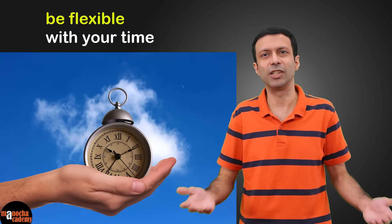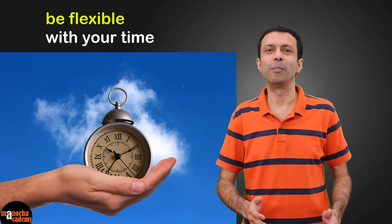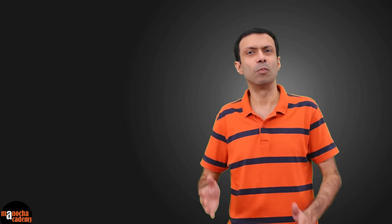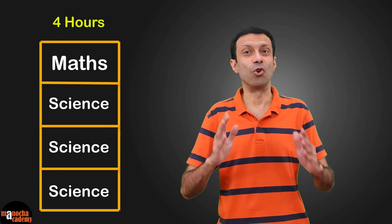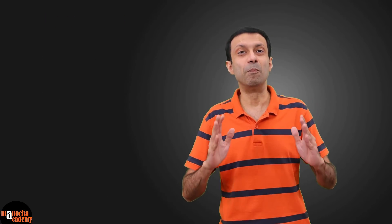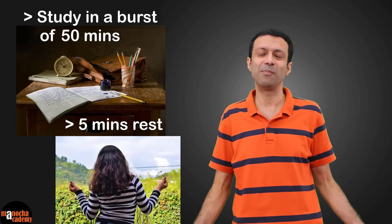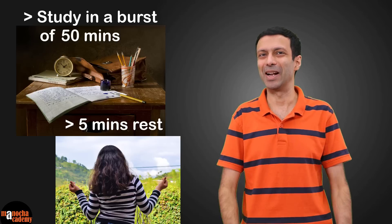Even Elon Musk, the founder of Tesla and SpaceX, does his work in bursts of time. Be flexible with the slots in your timetable — for example, if you have an exam on science the next day, use most of your slots to study science. Remember to study in bursts of 50 minutes with full energy.